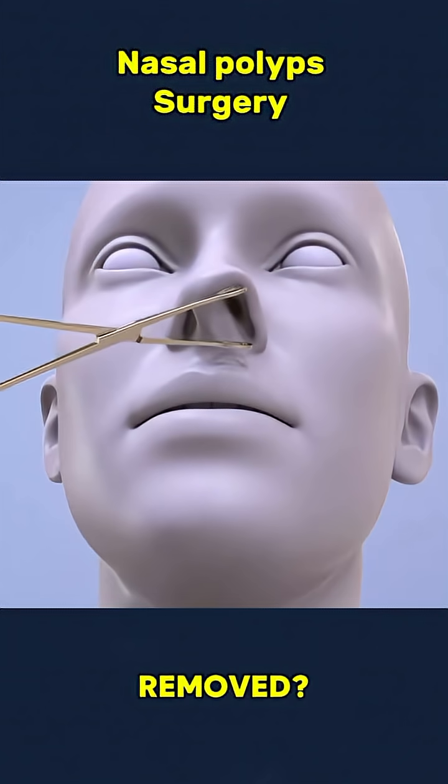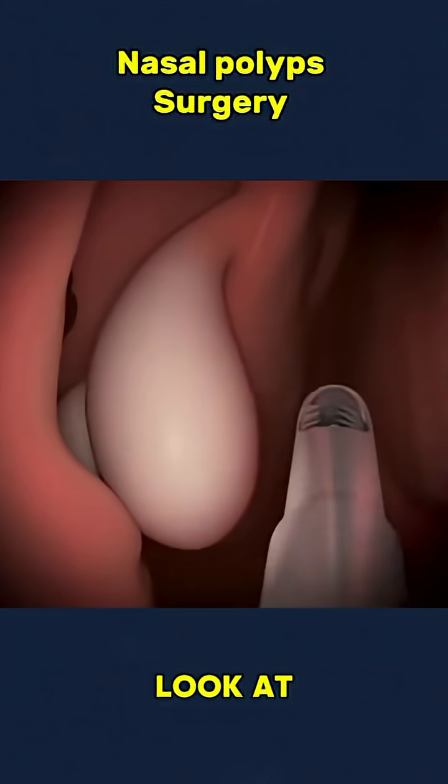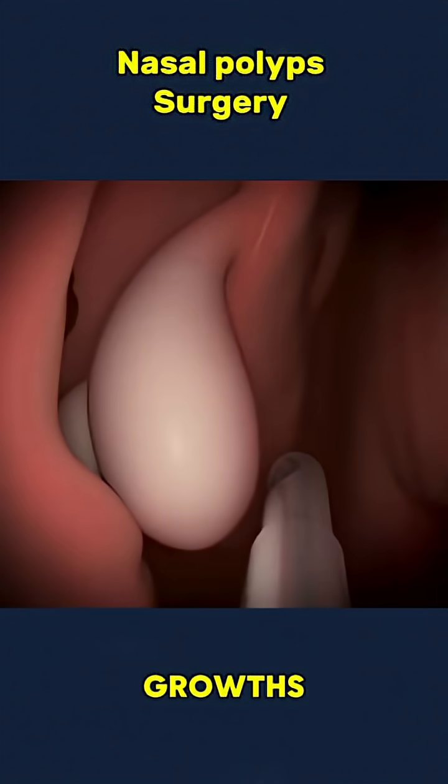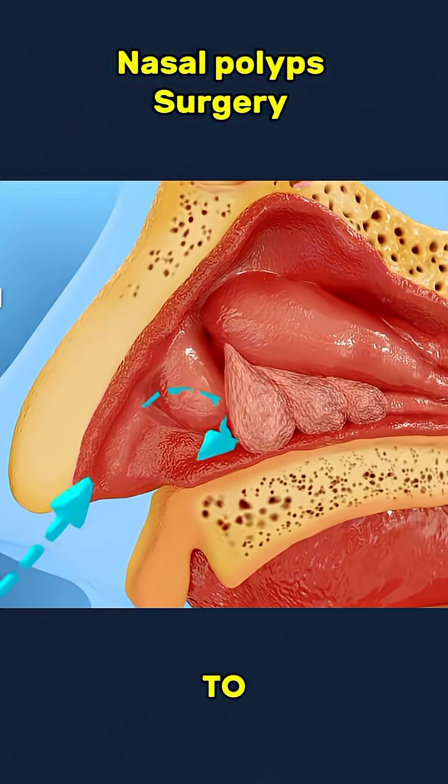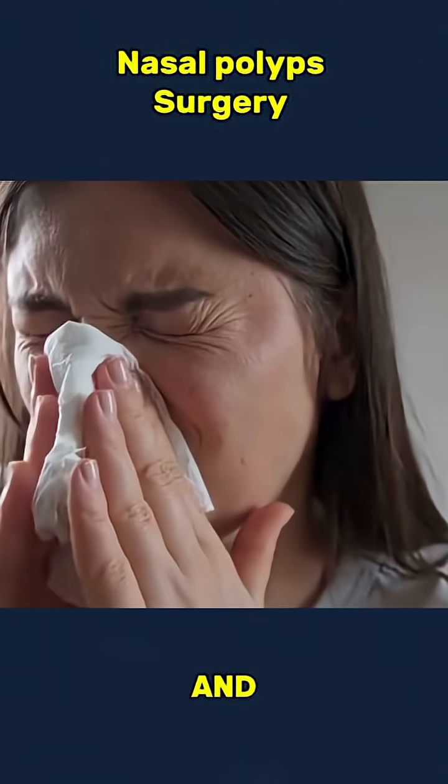Ever wondered how nasal polyps are removed? Let's take a quick look at this common procedure. Nasal polyps are soft, painless growths inside the nasal passages, often caused by chronic inflammation. They can lead to stuffiness, sinus infections, and trouble breathing.